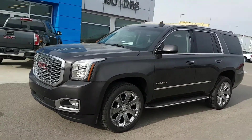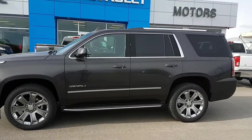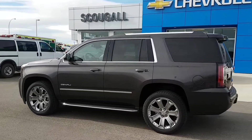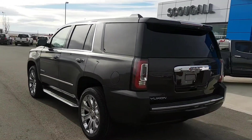Very good afternoon from Scoogle Motors in Fort McLeod. Stock number 186459. Here we have a 2018 GMC Yukon. This is a Denali trim line. This is a seven passenger, large SUV, fully loaded unit.